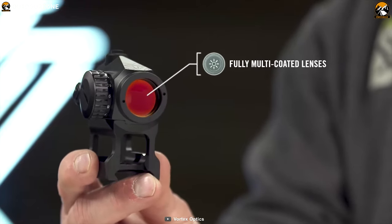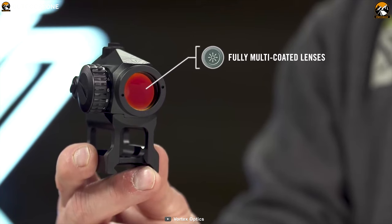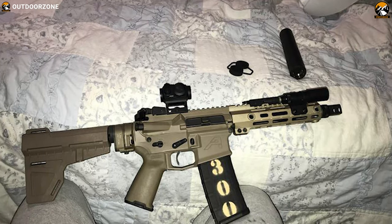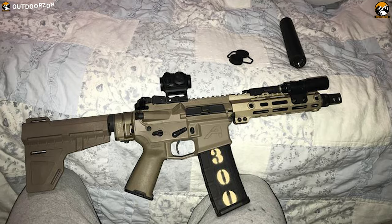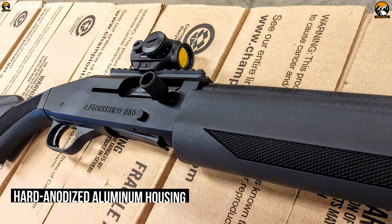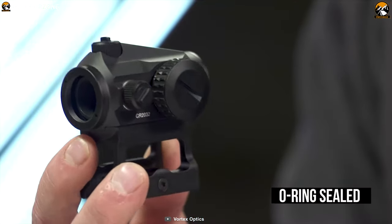Its fully multi-coated lenses increase light transmission during low light situations, while its unlimited eye relief makes for quick target acquisition. This dot sight comes in a hard anodized aluminum housing which makes it durable, and is O-ring sealed to exclude dust and moisture.